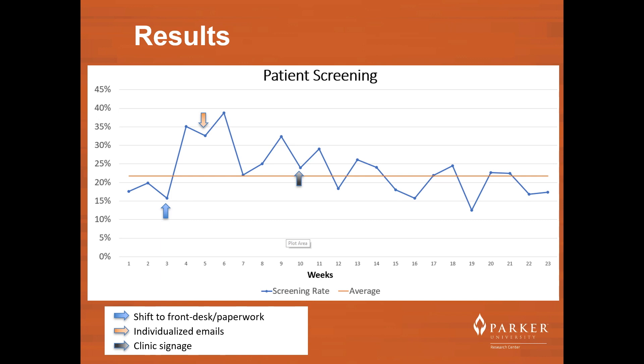Our largest screening rate increase came between week 3 and 4 after moving the screening process to the front desk utilizing the new patient paperwork. Despite the multitude of changes made to the screening process, we were unable to increase and maintain our screening rate.